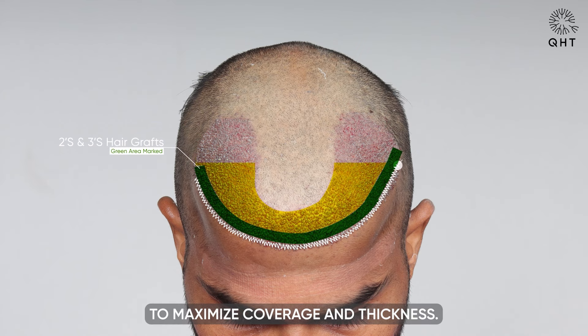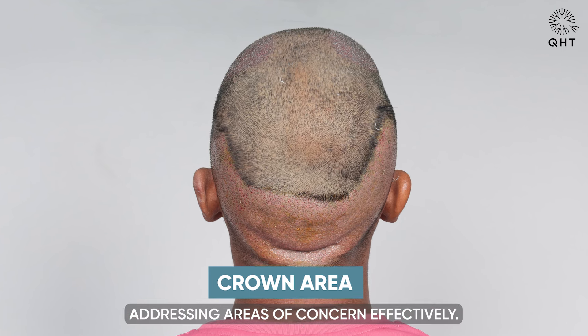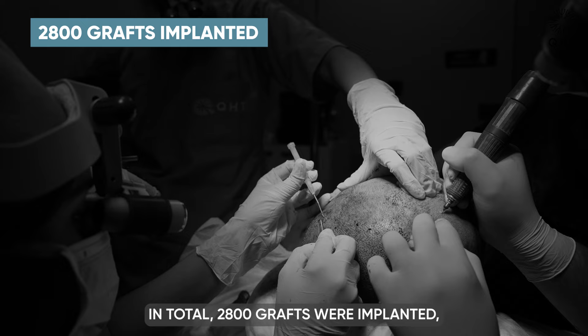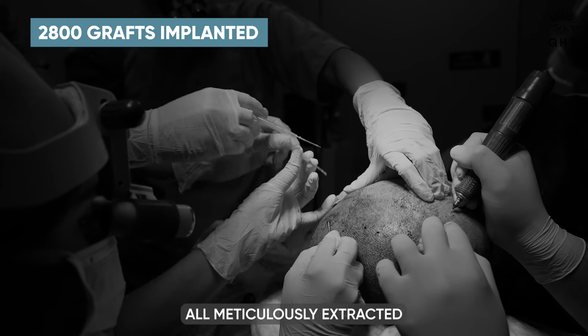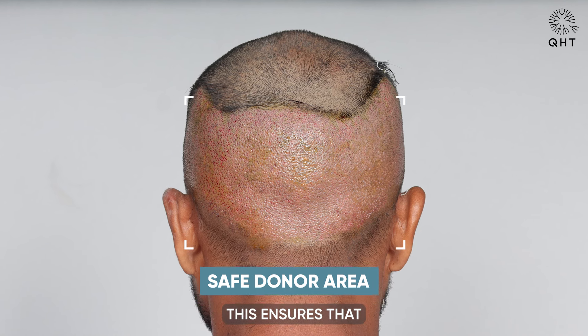In contrast, for the frontal area where density is crucial, double and triple hair follicles were carefully implanted to maximize coverage and thickness. This approach creates a more visually dense and fuller appearance, addressing areas of concern effectively. In total, 2800 grafts were implanted, all meticulously extracted from the patient's safe donor area.